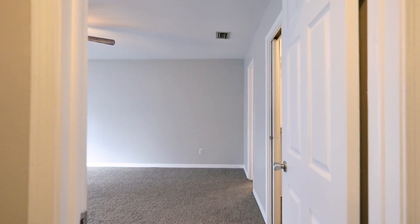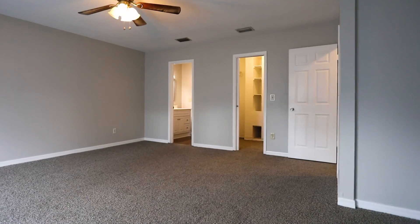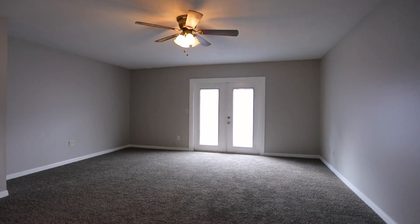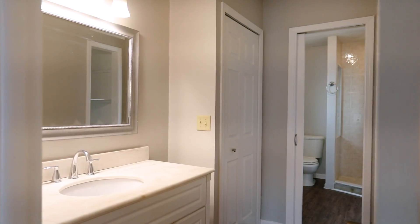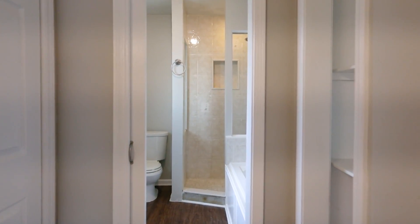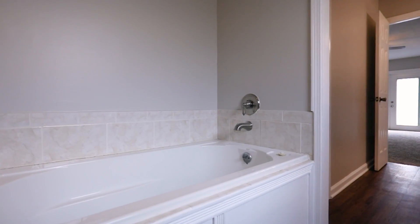The master bedroom offers brand new carpeting accompanied by beautiful French doors leading out into the backyard. Continuing from the spacious master bedroom, you're greeted by a recently renovated, beautiful master bathroom.